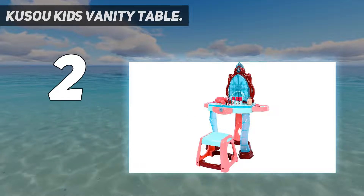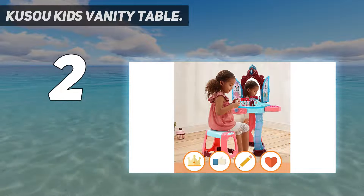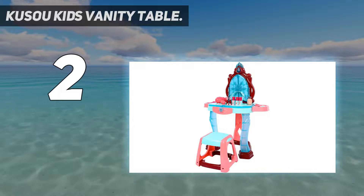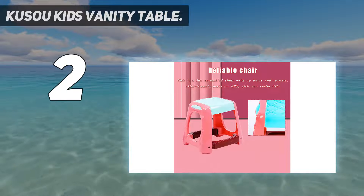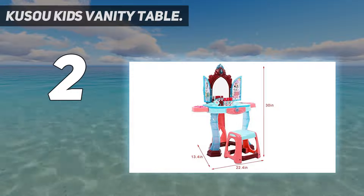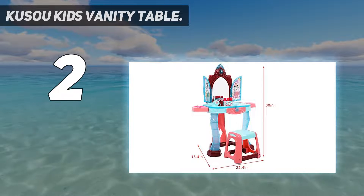The Fantasy Vanity comes with a multi-piece accessory set, such as a hand mirror, hair dryer, and brush. Scalloped legs on both table and stool add extra stability. Using environmentally friendly painting, the kids vanity set with mirror is waterproof and smooth to the touch. Surrounded with rounded corners, this vanity table for girls protects children from being scratched or hurt.